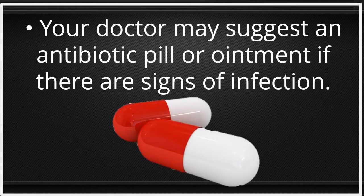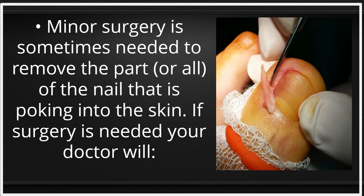Your doctor may suggest an antibiotic pill or ointment if there are signs of infection. Minor surgery is sometimes needed to remove part, or all, of the nail that is poking into the skin.